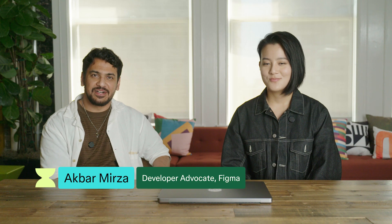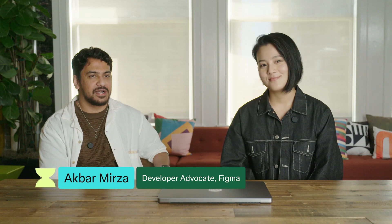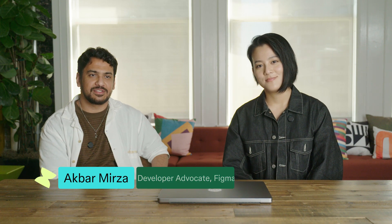Hi, I'm Akbar, the developer advocate at Figma, and I'm here with Clara and we're going to talk about bridging the gap between developers and designers. I'm Clara, I'm a designer advocate here on the team and super excited to dive into this topic because we hear about it so much with our customers — it's a common question we get on what it looks like to bridge those two streams together.